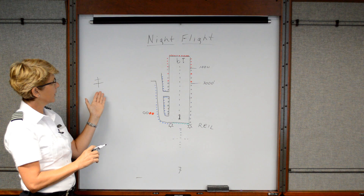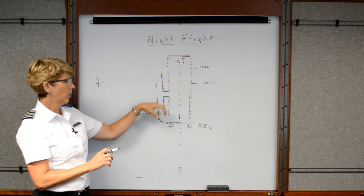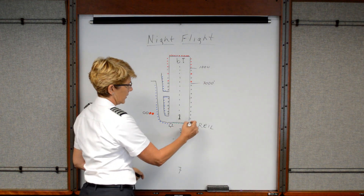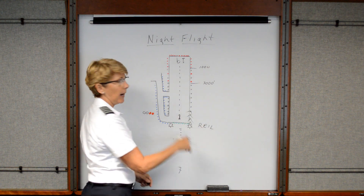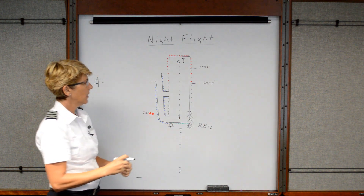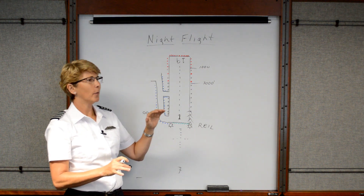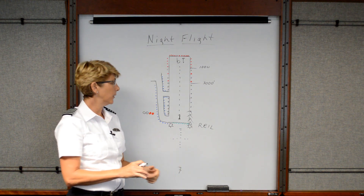The reason airport lights are so difficult to see when you're on either side is that some airport lights are what they call bi-directional or uni-directional, where they only shine in a specific area. So you can't see them from the side — they only shine in that area. Sometimes you can't spot the airport lights when you're far away until you actually get around closer in on base or final.